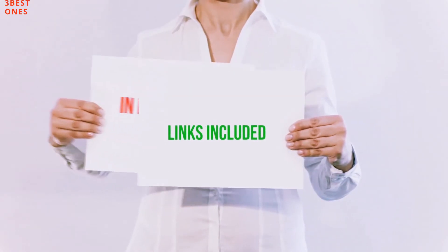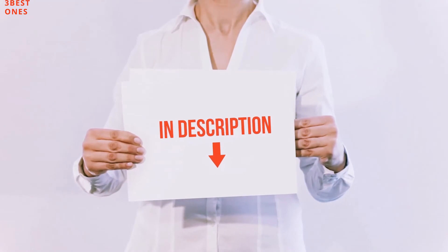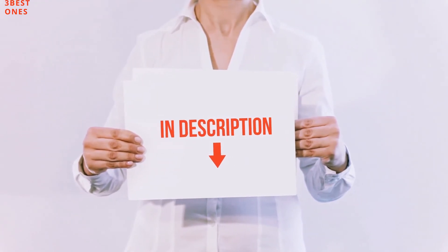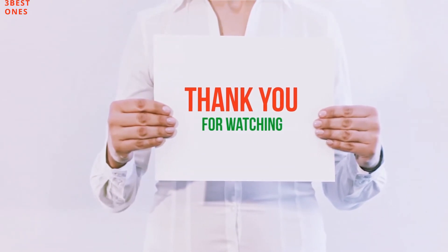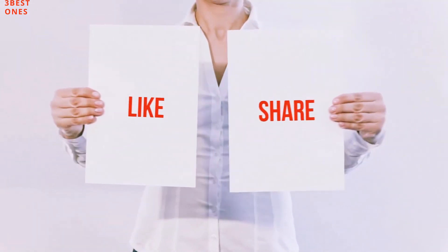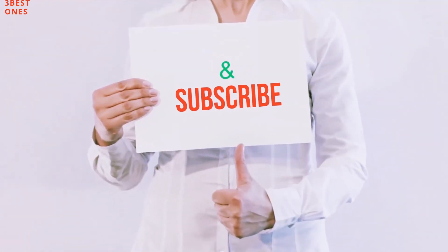All of these items are available on Amazon. I have included all the links in the description. You can check out these links for the latest price. Guys, thank you for watching. If you like this video, please hit the like button below, share it with your friends, and be sure to subscribe.